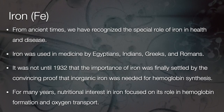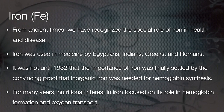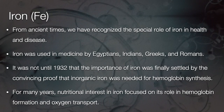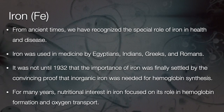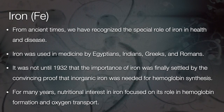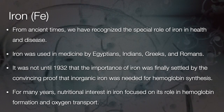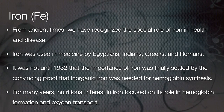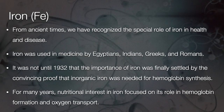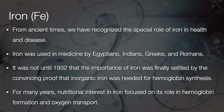From ancient times we have recognised the special role of Iron in health and disease. Iron was used in medicine by the Egyptians, Indians, Greeks, and Romans. However, it was not until 1932 that the importance of Iron was finally settled by the convincing proof that inorganic Iron was needed for haemoglobin synthesis. For many years, nutritional interest in Iron focused on its role in haemoglobin formation and oxygen transport.